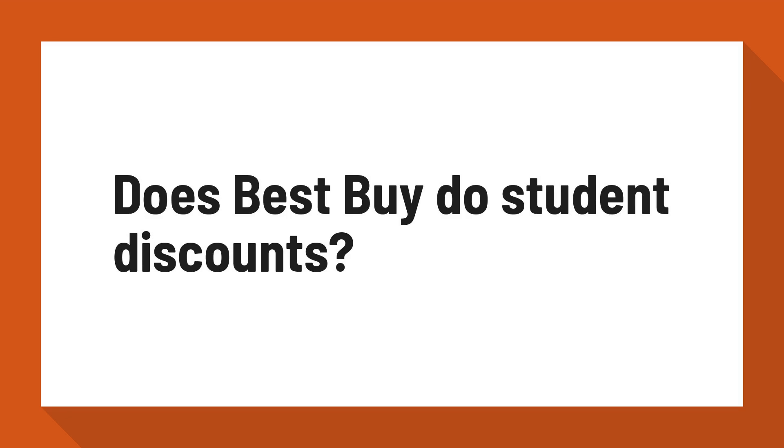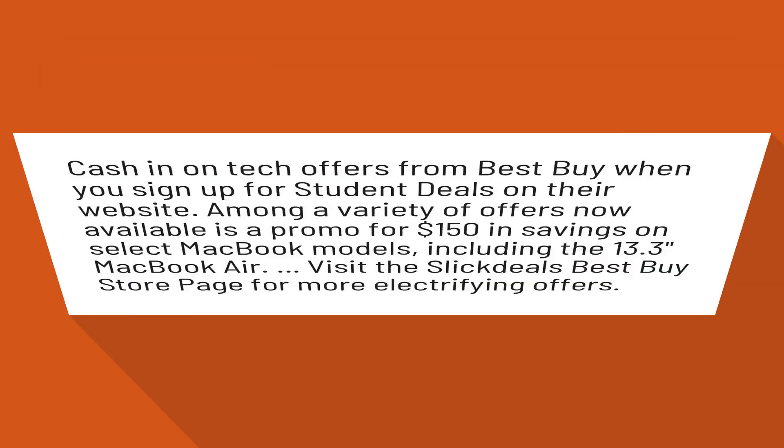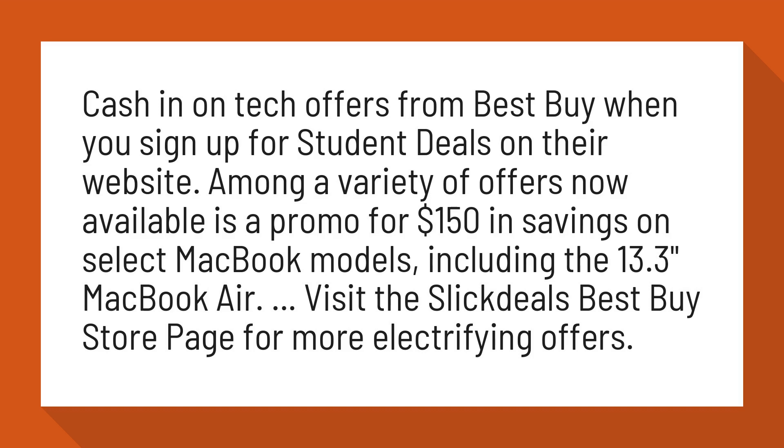Does Best Buy do student discounts? Cash in on tech offers from Best Buy when you sign up for student deals on their website. Among a variety of offers now available is a promo for $150 in savings on select MacBook models, including the 13.3 MacBook Air.